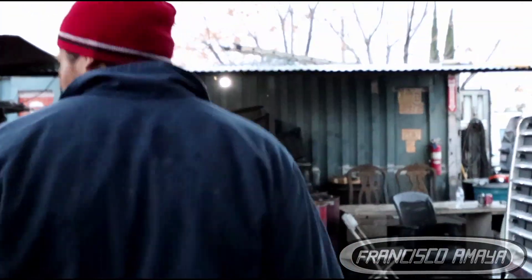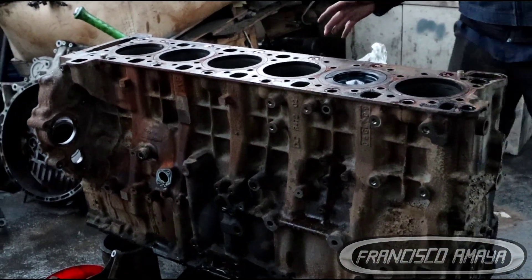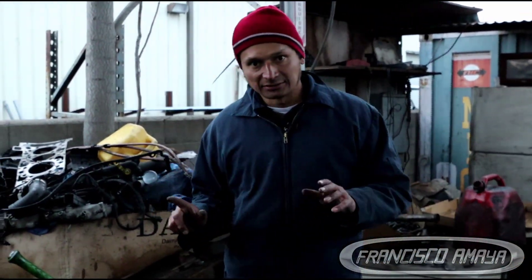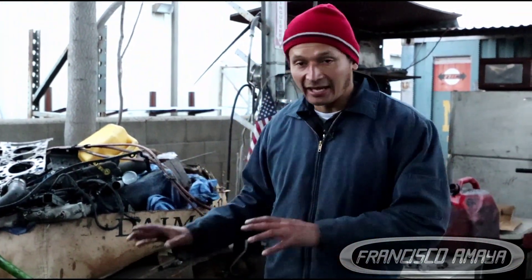Welcome to the channel everybody. Today we have this DD15 engine that is completely open. The reason why I wanted to show you this DD15 engine is because this engine suffered a big damage — it's an engine block damage after a connecting rod got released out of the engine block.